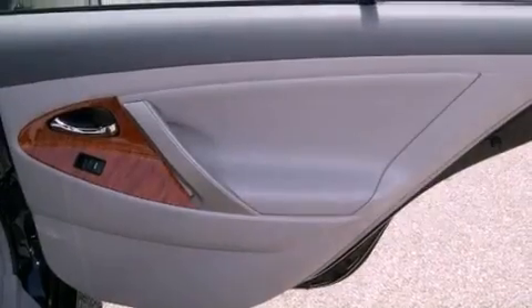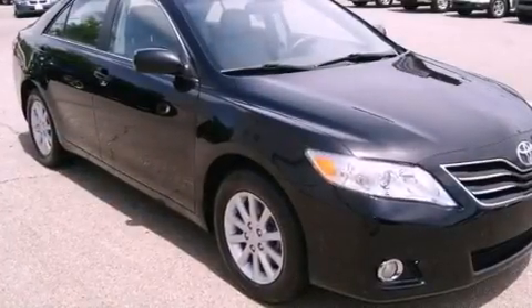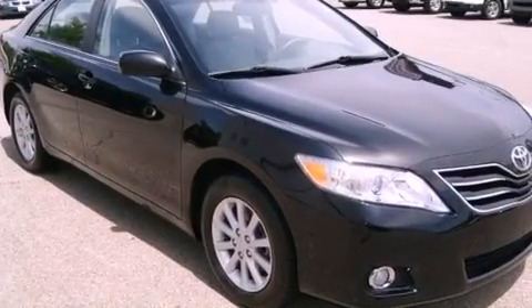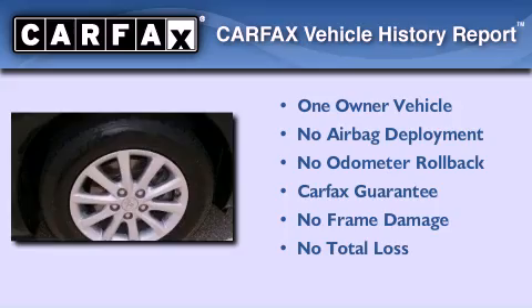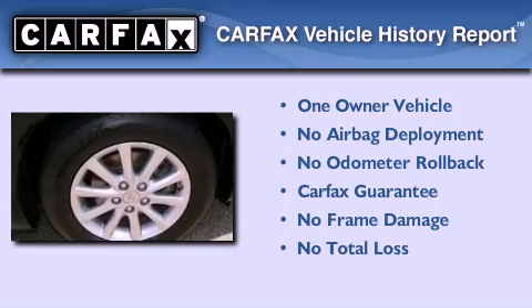With an EPA estimated rating of 28 miles per gallon on the highway, more money will stay in your pocket rather than pour into the fuel tank. This sedan has had only one owner and it qualifies for the Carfax buy-back guarantee.